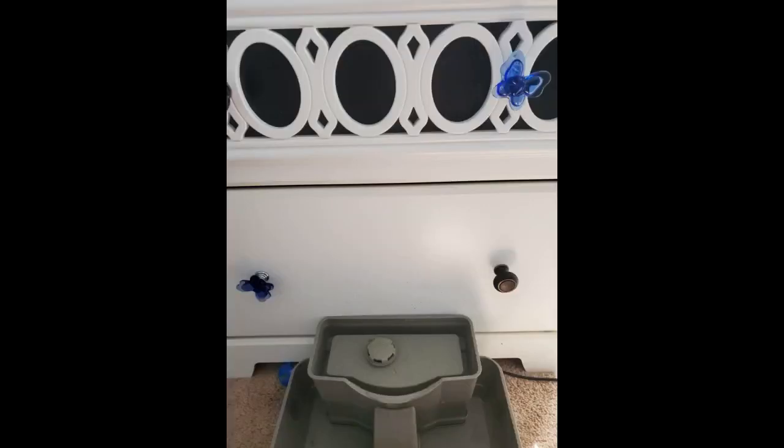They came very well packaged so damage is unlikely. And I was a little worried about them being made out of crystal but they seem pretty sturdy, not fragile.